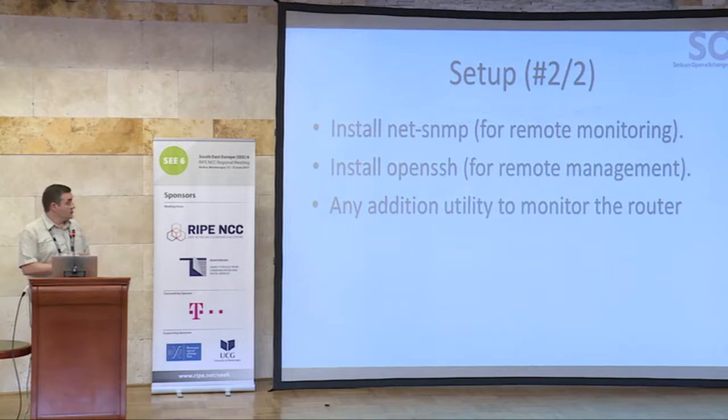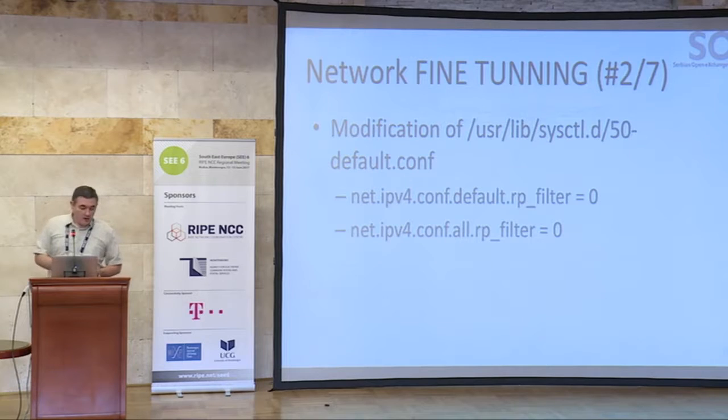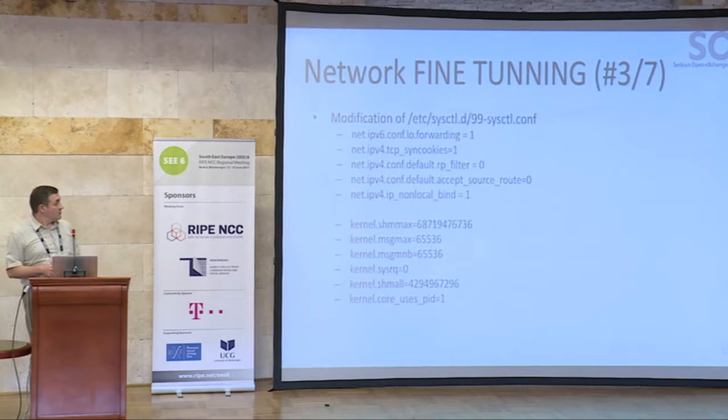If you need remote monitoring — and definitely you need it — you should install Net-SNMP. For remote access you need SSH and any additional utility to monitor the router, depending on your infrastructure. To get as much performance as possible from our hardware, we need some network fine tuning on the PC. Here is the list of modifications that should be done on your Linux-based router. You should definitely disable IP tables filtering because it takes too much performance from the hardware and will slow down your router, increasing buffer sizes to handle heavy traffic.